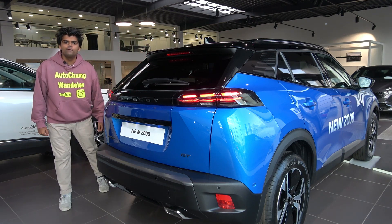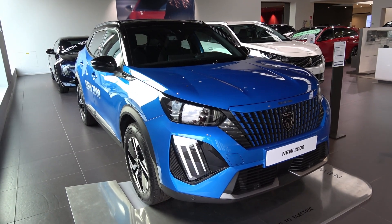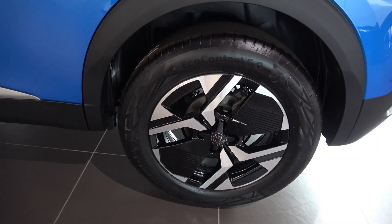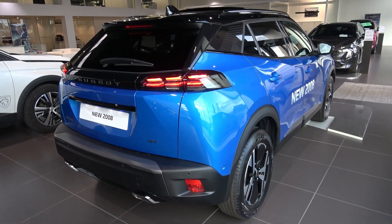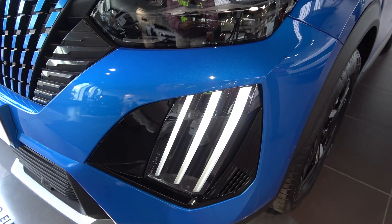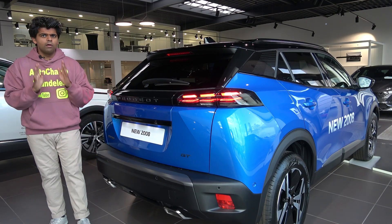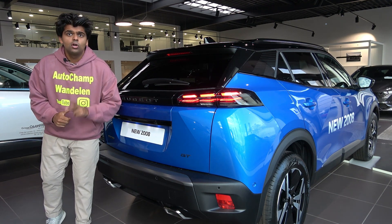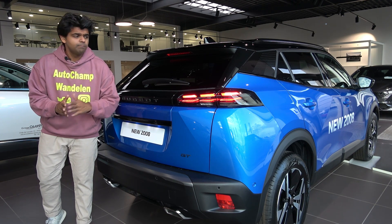A well-deserved facelift finally for the Peugeot 2008. The facelift is very interesting - although when it comes to the bodywork and the design not much has really changed, there are some exciting improvements nonetheless. Before we dive in, I want to cover the price tag: this particular Peugeot 2008 costs 36,000 euros. Is it good value for money? We're going to find out.